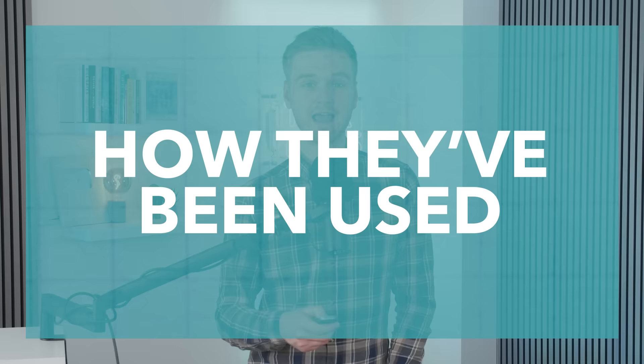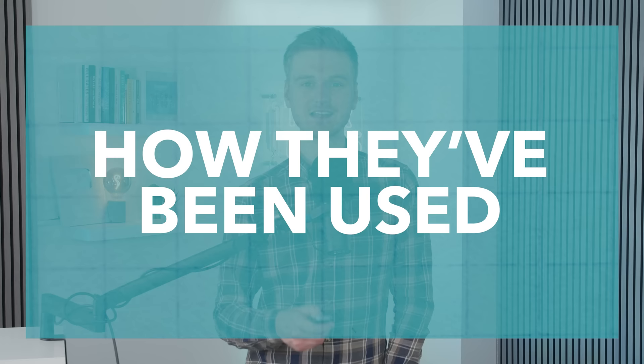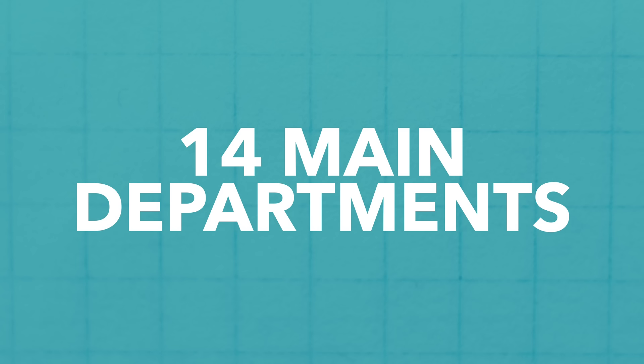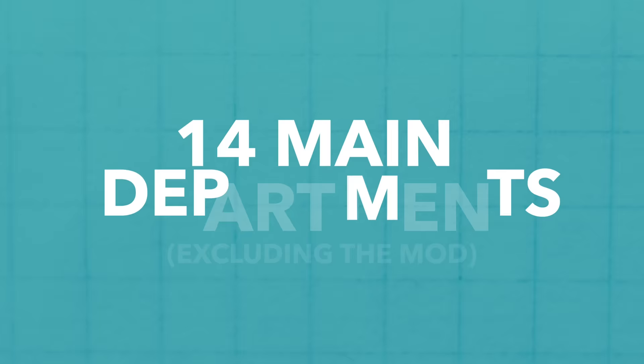Anyway, that's what GPCs are and how the rules have changed. So let's move on to the second part of this video and have a look at spending on them in the last few years. One of the biggest findings is that GPC cards have been used a lot more in recent years. In the 2021 calendar year, the 14 main Whitehall departments, excluding the Ministry of Defence whose data isn't included, spent £145.5 million using GPCs.